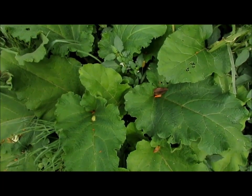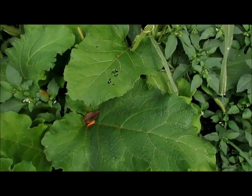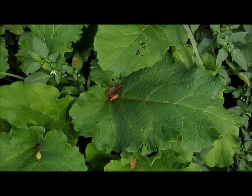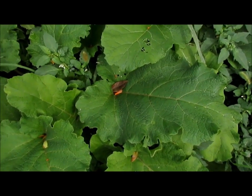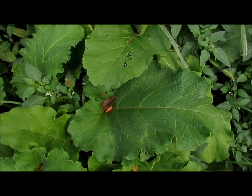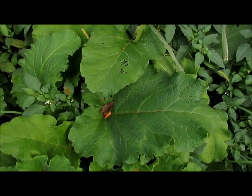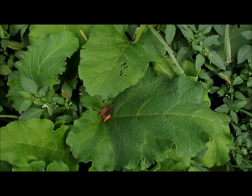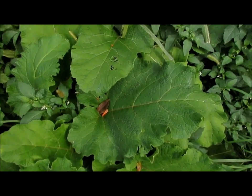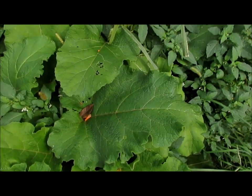Now this is burdock root — probably one of the most hated plants ever. As you can see, the leaves are really, really big. But burdock root can be used like dandelion root. You can roast it, put it in teas, and it's really good for your digestive system. It's a blood purifier and just an overall really, really good plant.